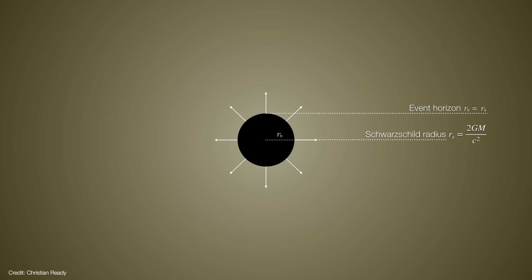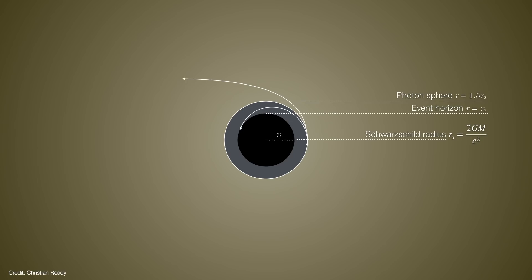The event horizon represents the minimum distance that light can escape from it, but only if it's traveling directly away from the black hole. If light is moving in some sideways direction, its path is bent until it falls back into the black hole. At 1.5 times the Schwarzschild radius, light is trapped into an orbit — this is called the photon sphere. But this orbit is unstable; light either falls into the black hole or escapes, but even then it is bent by the black hole's gravity. This effect is called gravitational lensing.